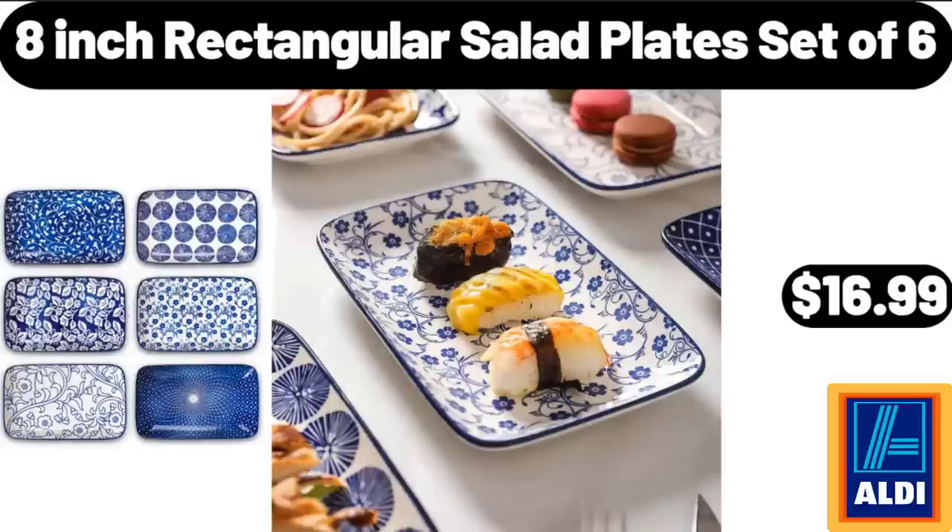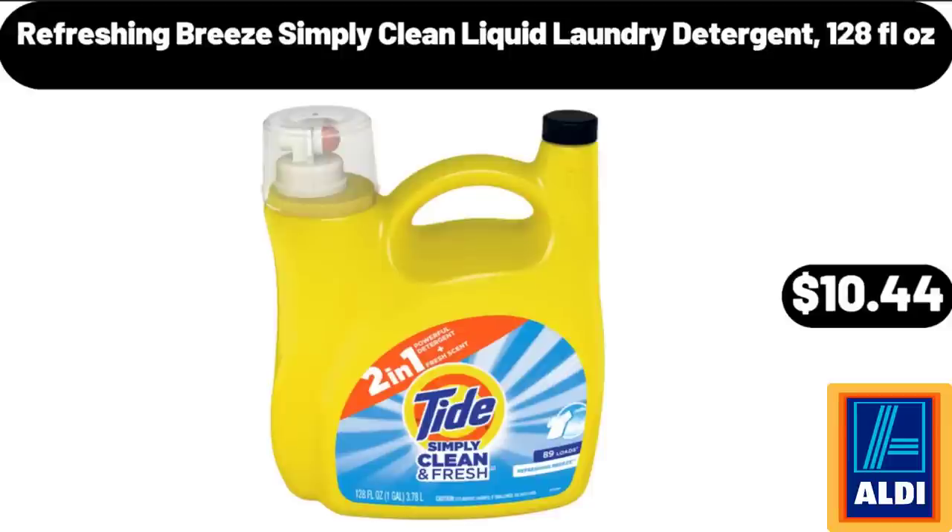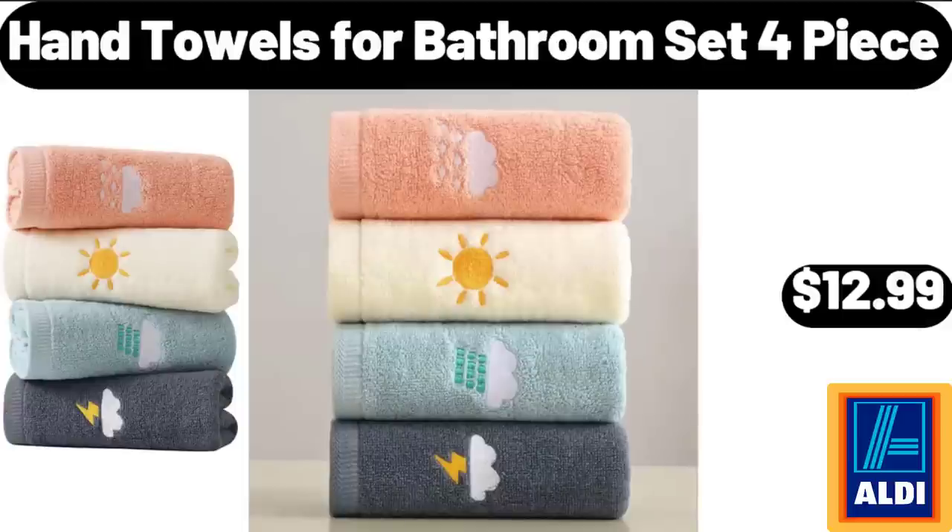8-Inch Rectangular Salad Plates Set of 6, $16.99. 11-Inch Enameled Walk Round Mat, $26.99. Refreshing Breeze Simply Clean Liquid Laundry Detergent, 128 fluid ounces, $10.44. Hand Towels for Bathroom Set, 4-Piece, $12.99.